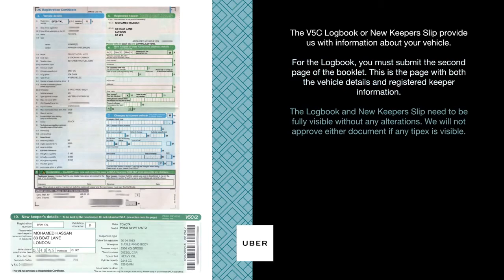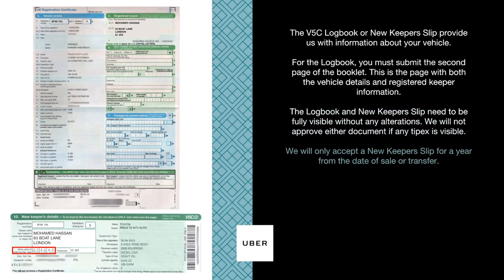The logbook and new keeper slip need to be fully visible without any alterations. We will not approve either document if any Tipp-Ex is visible. We will only accept a new keeper slip for a year from the date of sale or transfer.